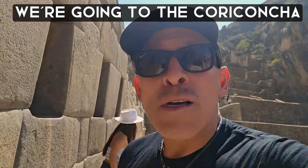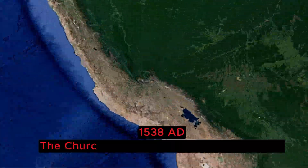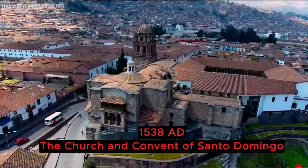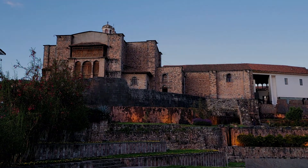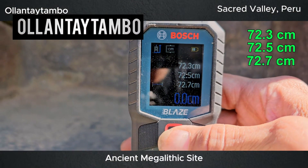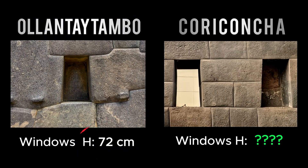Now we're going to the Qorikancha in Cusco and we're going to measure those trapezoidal windows. In 1538, a church was built directly on top of the most important temple to the Inca empire. Under this church is the ancient Inca sun temple called Qorikancha. We measured over at Ollantaytambo and every window was 72 centimeters. These are different, and I want to see if there's any correlation or similarities to the ones here.